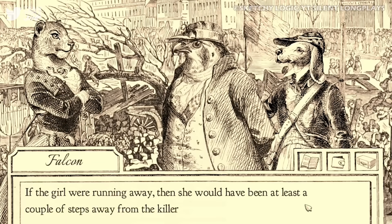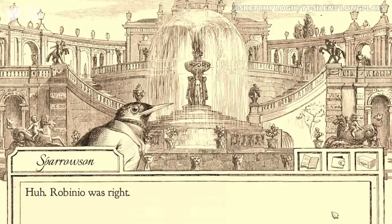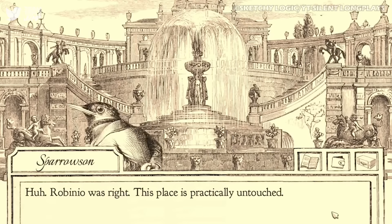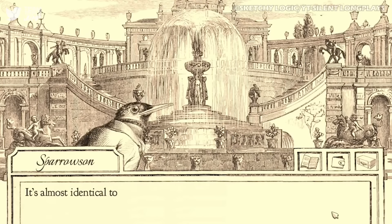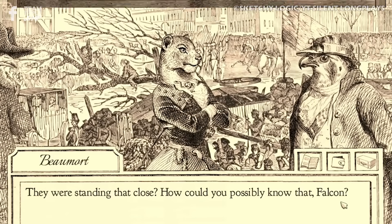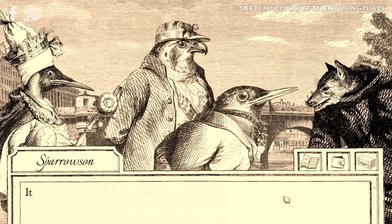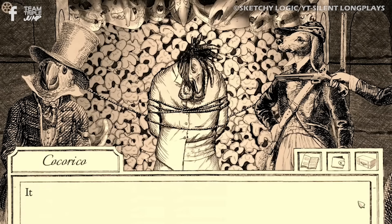Players take on the role of defence lawyer JJ Falcon and guide him through a series of cases, taking time to explore different locations in the game's version of 1848 Paris and collect clues, talk to witnesses and suspects, and attempt to sort out any red herrings in the hopes of the game.